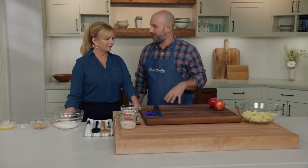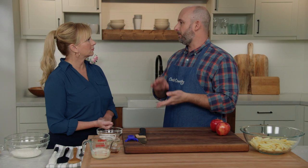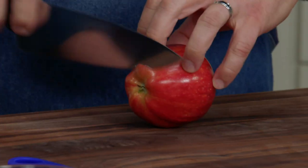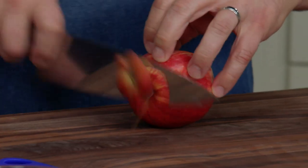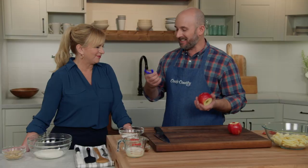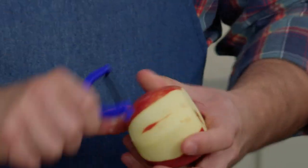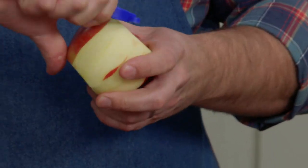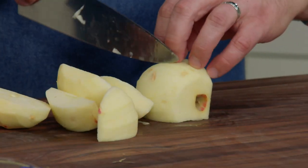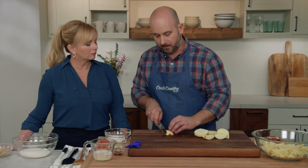Let's get started on the apple pie filling. I have two and a half pounds of Gala apples. You can also use Fuji, Braeburn, Golden Delicious, or Granny Smith if you prefer a tartier apple pie filling. We're going to begin by cutting these into quarter-inch thick slices. I like to top and tail the apples first — that gives my thumb a little pivot point — then peel and cut around the core.